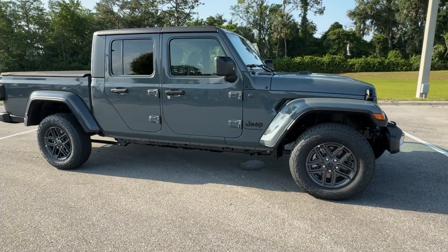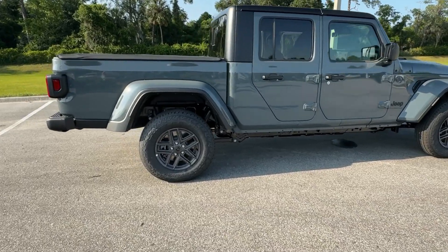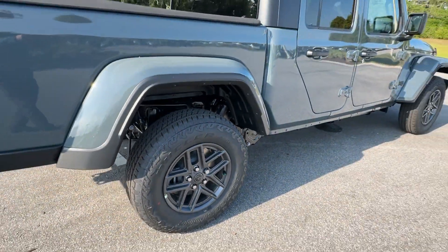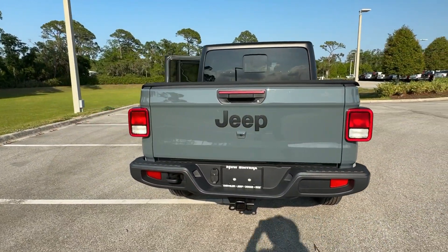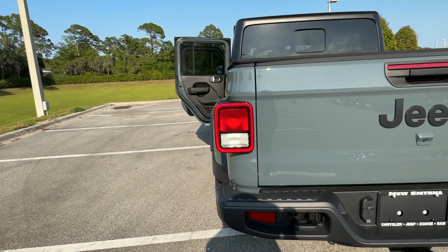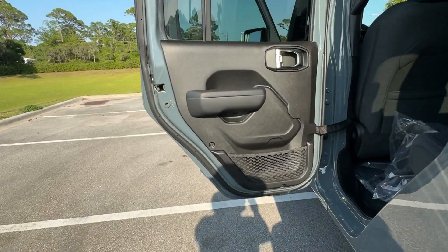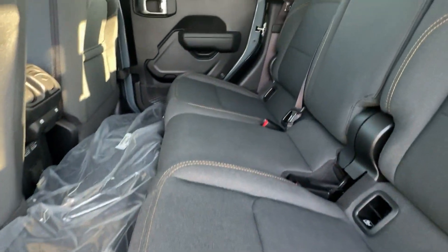Can you see yourself in the 2024 Jeep Gladiator? This unapologetically rugged Gladiator is the ultimate trail partner, available with a long list of off-road specific options. This midsize pickup's extended wheelbase offers a smooth ride and roomy rear seating. Tech-savvy infotainment and advanced safety features are on board to keep you safe, connected, and entertained.